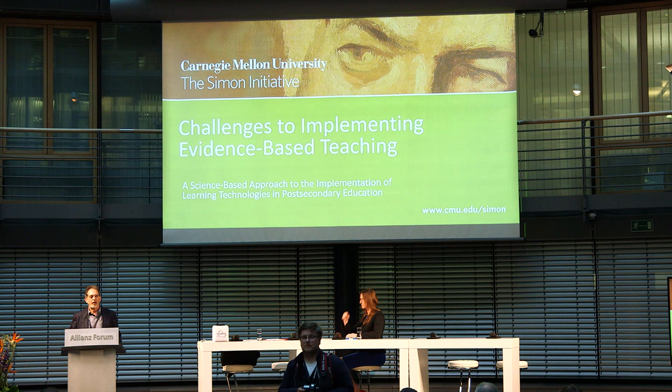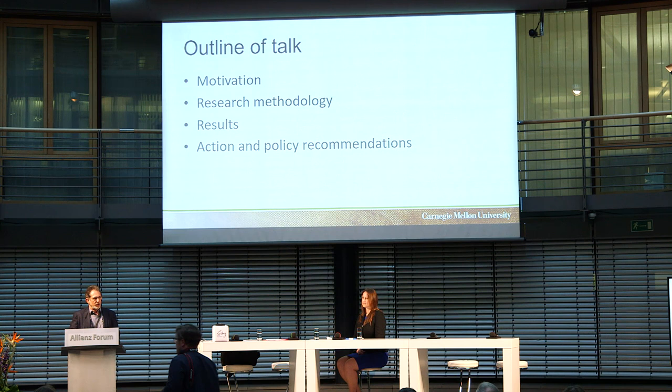First, I'd like to thank the organizers and the entire city for being incredibly great hosts. This is a wonderful venue and I've had the opportunity for the last three days to walk around the city and see it — it's been just great. So Lauren and I are going to tag team this talk.